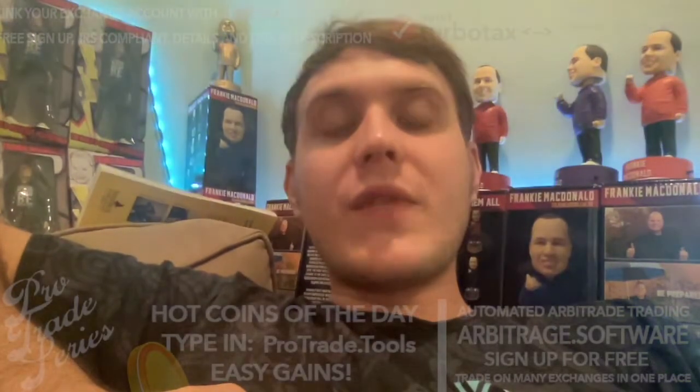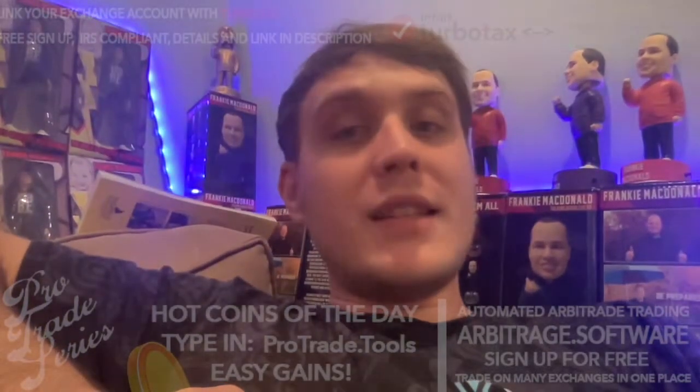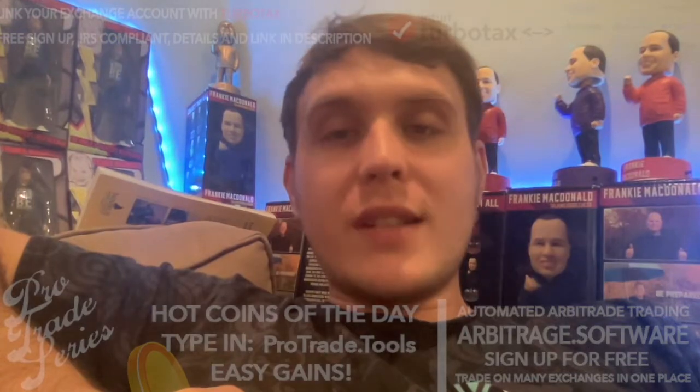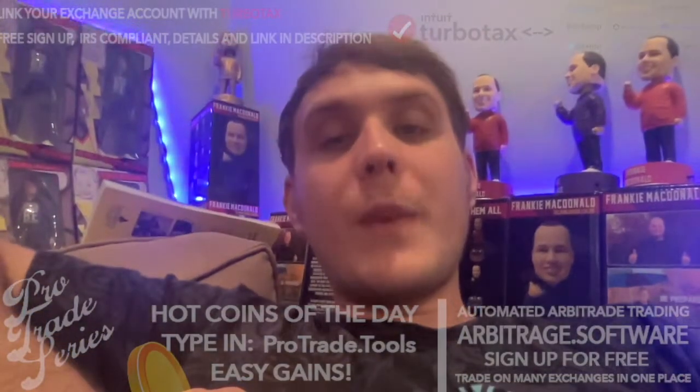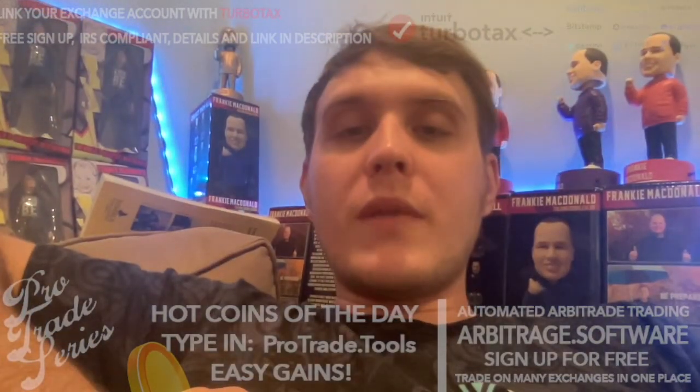In this video, I'm going to talk about how you can sync up your Crypto.com account with TurboTax and get your tax filing done. Now the IRS has made it more complicated to file taxes for crypto traders, but it doesn't have to be complicated for you.